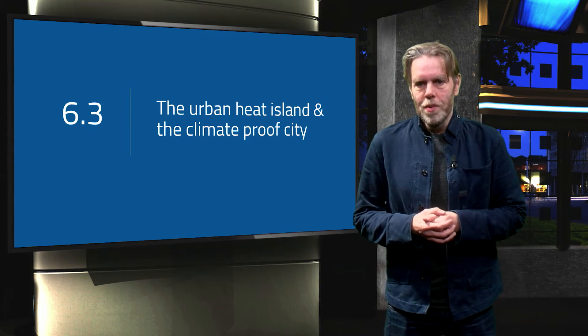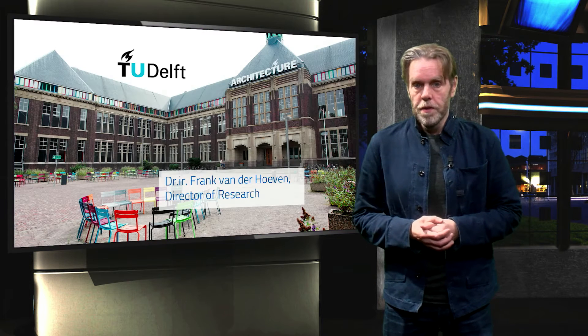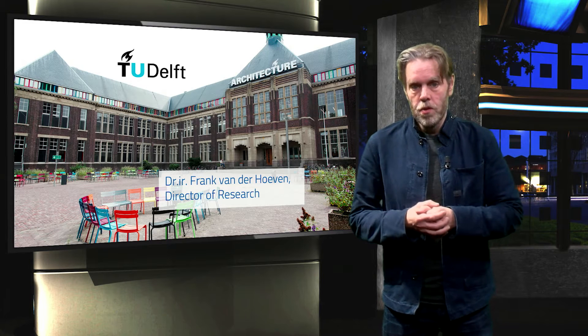Welcome to the lecture on the urban heat island and a climate-proof city. My name is Frank van der Hoeven and I am Director of Research at the Faculty of Architecture and the Built Environment at TU Delft.